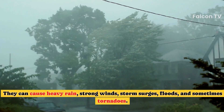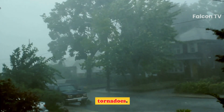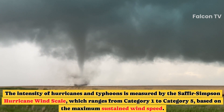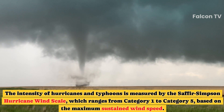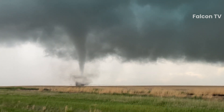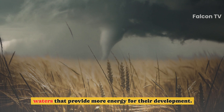They can cause heavy rain, strong winds, storm surges, floods, and sometimes tornadoes. The intensity of hurricanes and typhoons is measured by the Saffir-Simpson hurricane wind scale, which ranges from Category 1 to Category 5 based on the maximum sustained wind speed. Typhoons tend to be stronger than hurricanes because they form over warmer waters that provide more energy for their development.